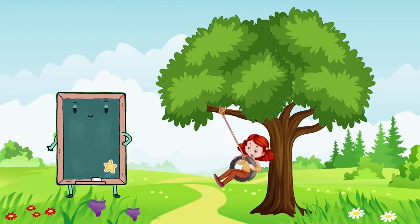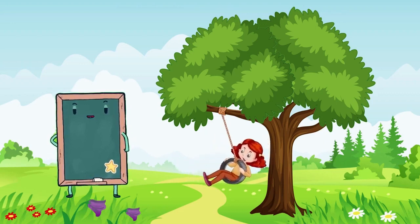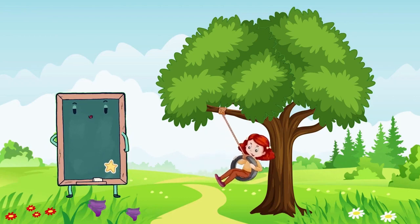Hi, kids. Are you ready to learn about animals today? I sure am. I love seeing different animals playing and having fun. Come with me and let's get started.